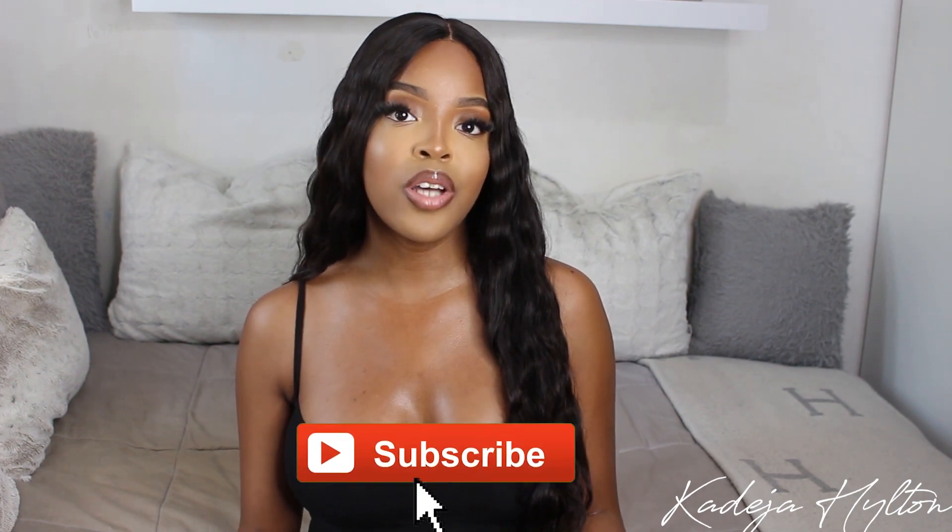That is the end of my luxury shoe haul. I hope you guys enjoyed — do not forget to comment, like, and subscribe if you like these shoe hauls and want to see more. I will see you guys in my next one, bye!